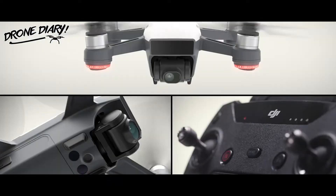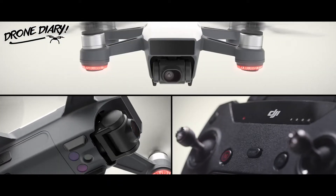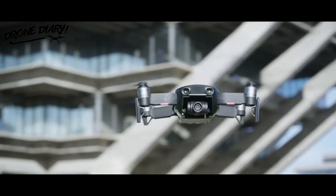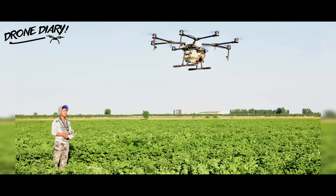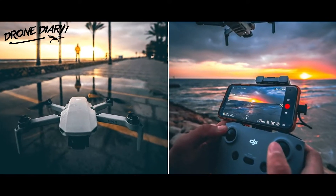Ever since the British military canned its drone project, the industry has snowballed. Today, drones are synonymous with military activities, construction, agriculture, photography, videography, and more.